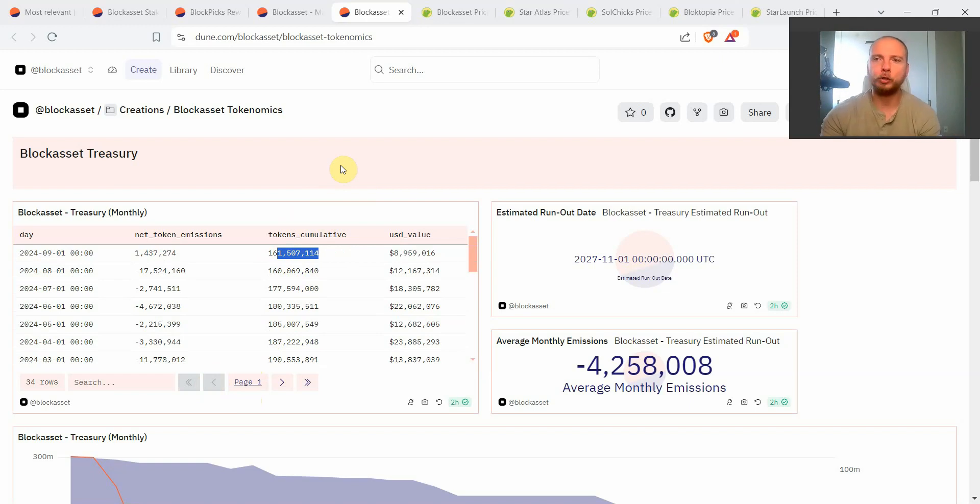That 50% circulating supply is much better than the very beginning of Block when the price was higher but supply was much lower. You can see for every month how many tokens the Block Asset team was emitting. Recently, Block Asset launched their new betting platform called Block Bet, which is generating a lot more new revenue — enabling buybacks, new revenue in the form of Block. In September, this was actually the very first month the Block Asset team wallets had net positive inflows, thanks to the Block Bet platform.